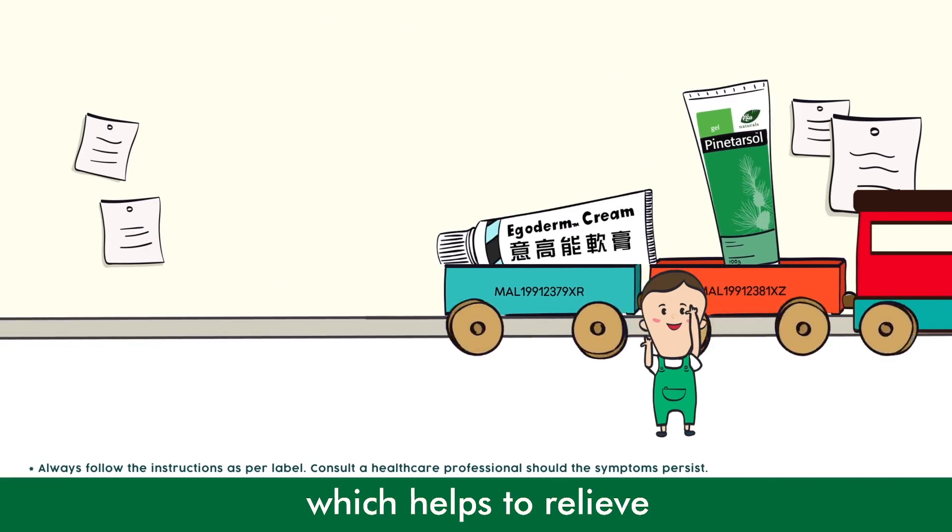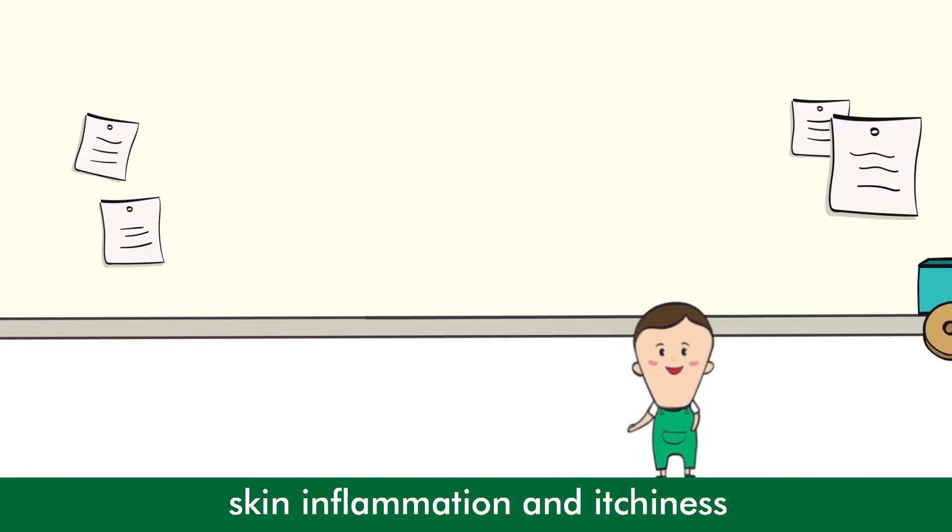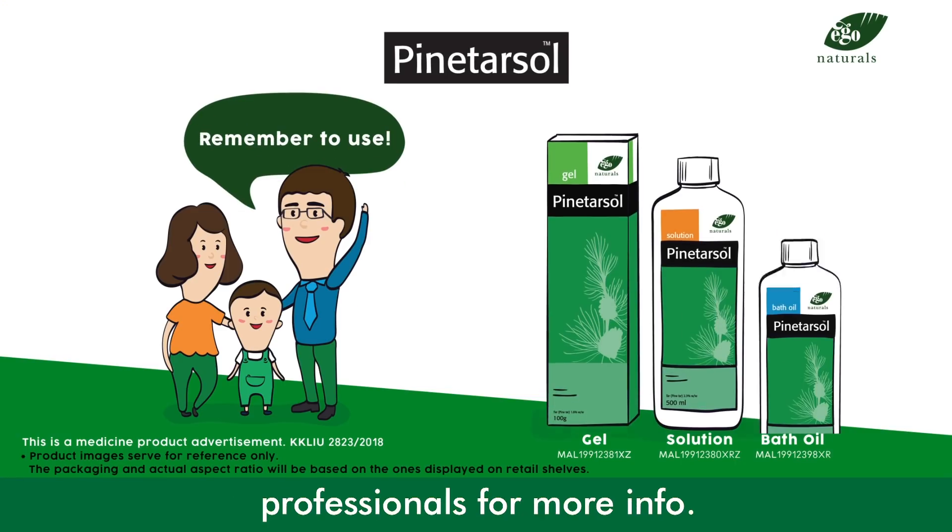Also, apply Ego Derm Cream, which helps to relieve skin inflammation and itchiness. Please consult healthcare professionals for more information.